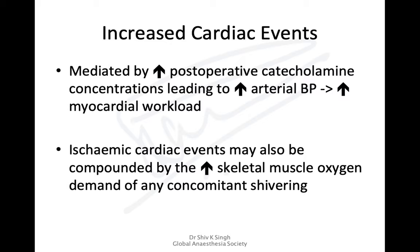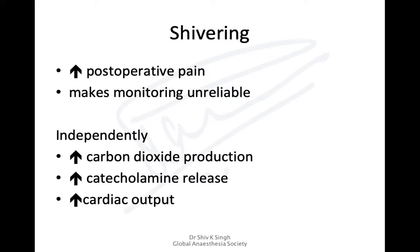There is also an increase in cardiac events, mediated by increased postoperative catecholamine concentrations which cause increased blood pressure and increased myocardial workload. Ischemic cardiac events may also be compounded by increased muscle activity due to shivering, which increases oxygen requirement by almost 300%.